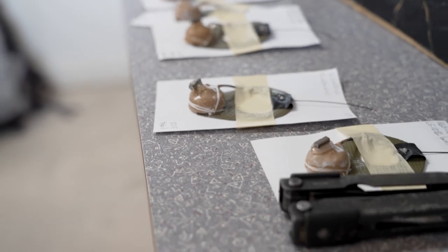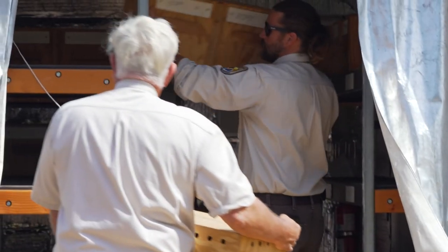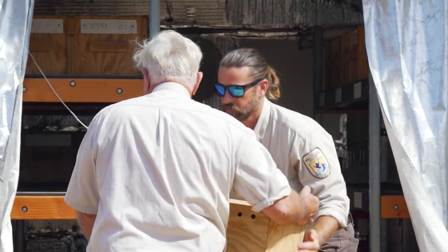It's usually a pin. So all of that happens before they get loaded into crates and then loaded into the trailer to go to their release site.